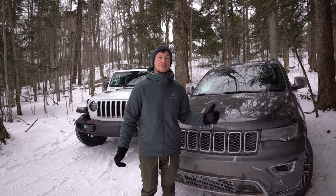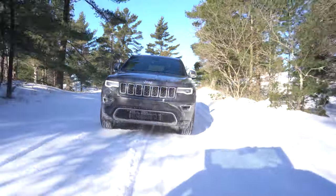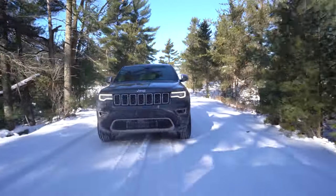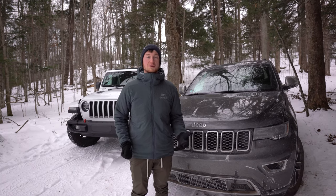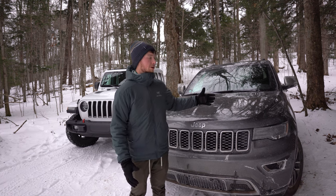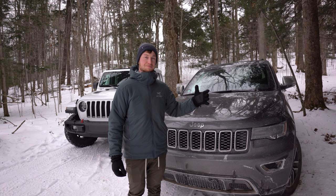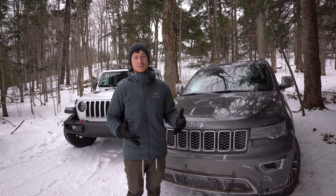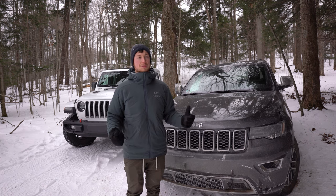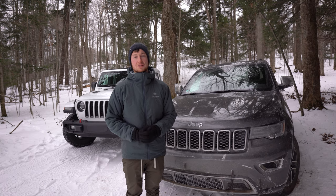The construction of the Grand Cherokee's drivetrain gives us other key characteristics you'd see with any typical four-wheel drive vehicle. Now that we have that transfer case, we actually have a true four-low in the Grand Cherokee — just like the Wrangler, you can lock it into four-low and lock the diffs for rock crawling and extra off-road control. We also get a neutral position. So if you want to tow this behind a camper or RV, you can put your transfer case in neutral and flat tow your Jeep.